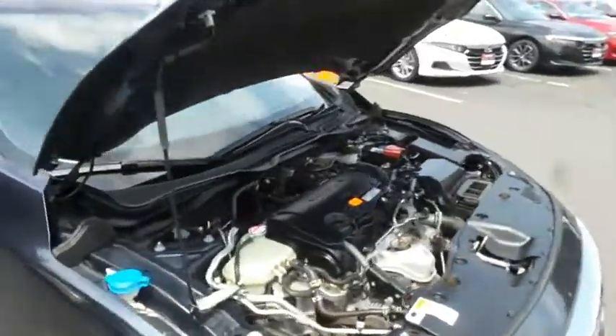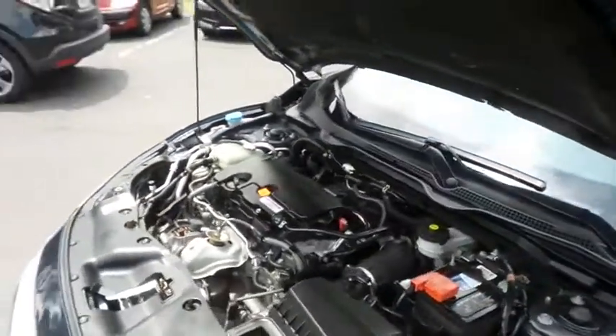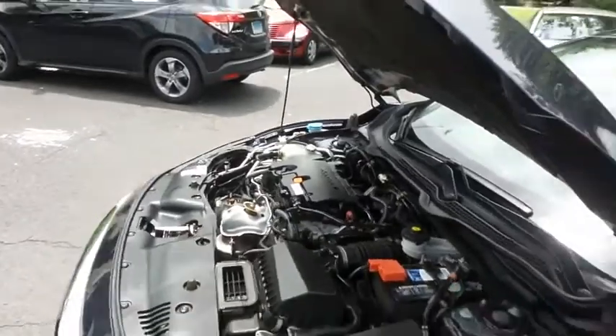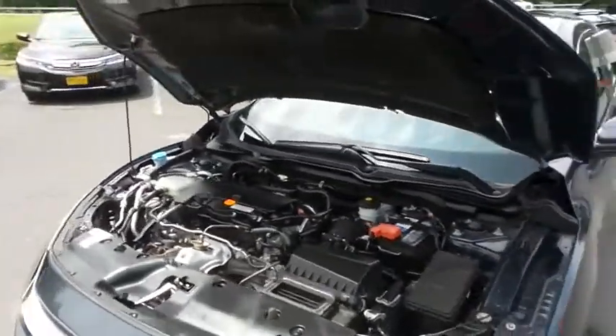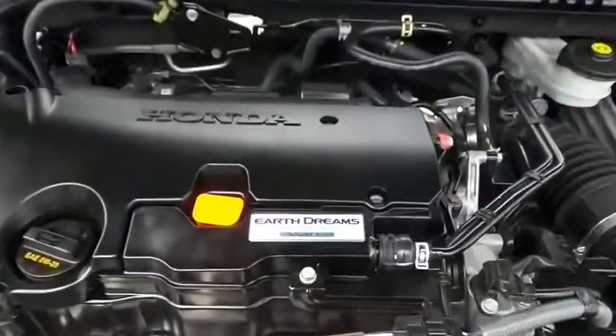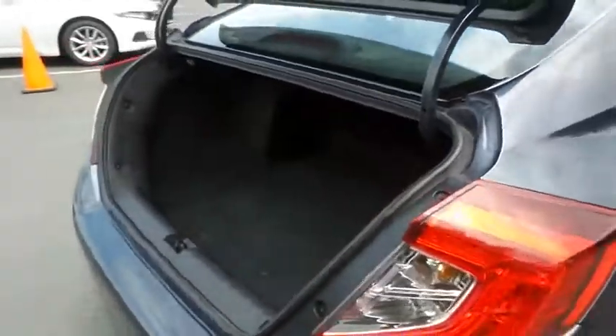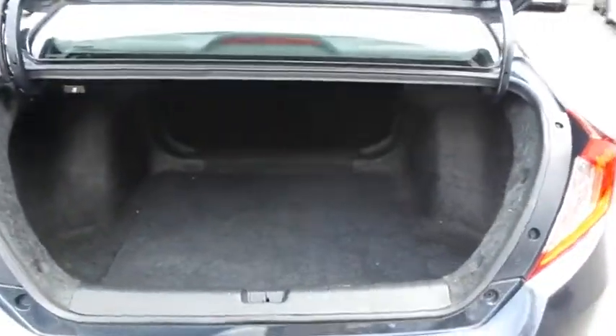The Honda 16-valve dual overhead cam 2-liter I-VTEC 4-cylinder engine is spirited and fun to drive. Equipped with Econ Button and Earth Dreams technology, it gets an outstanding 40 miles per gallon on the highway. This Civic also offers a large trunk space.